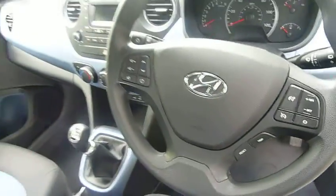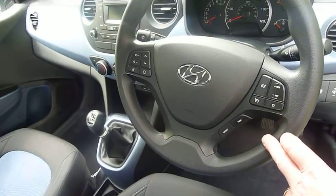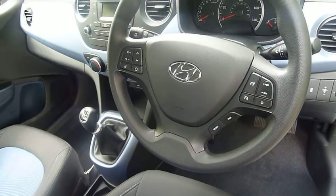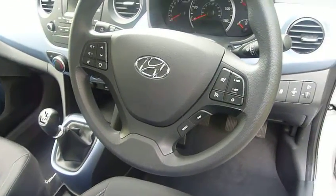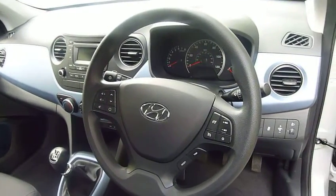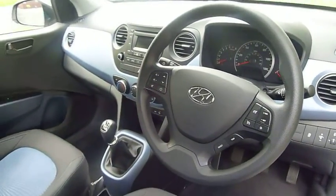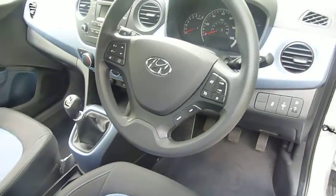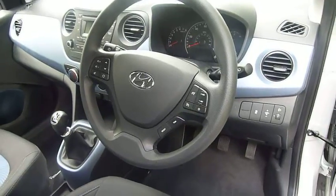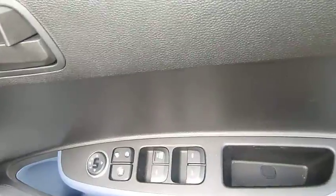On the steering wheel you've got your audio controls, speed control, and cruise control, along with your trip computer. It's a really nice modern dashboard. Stability control comes as standard, as does tyre deflation monitoring. In the driver's armrest you've got controls for all the electric windows and the electrically adjustable door mirrors.